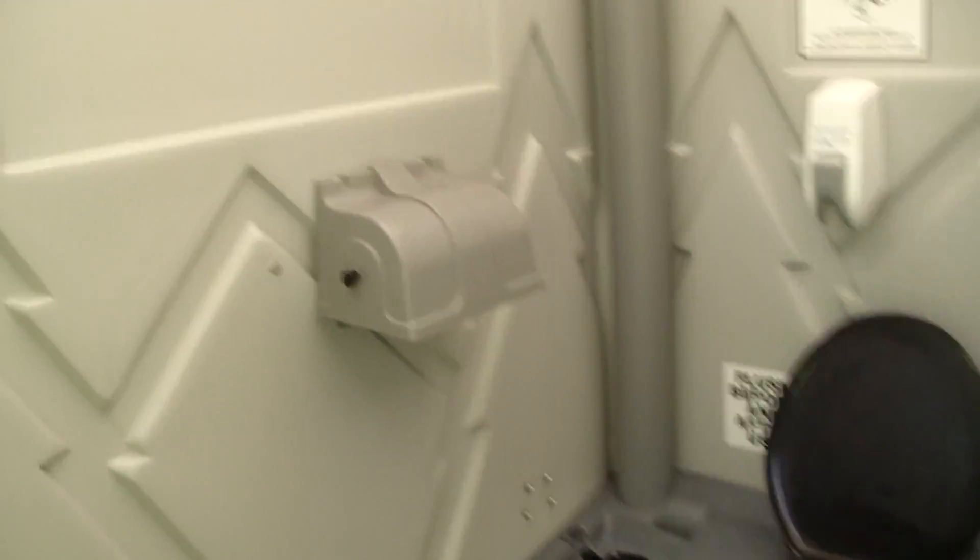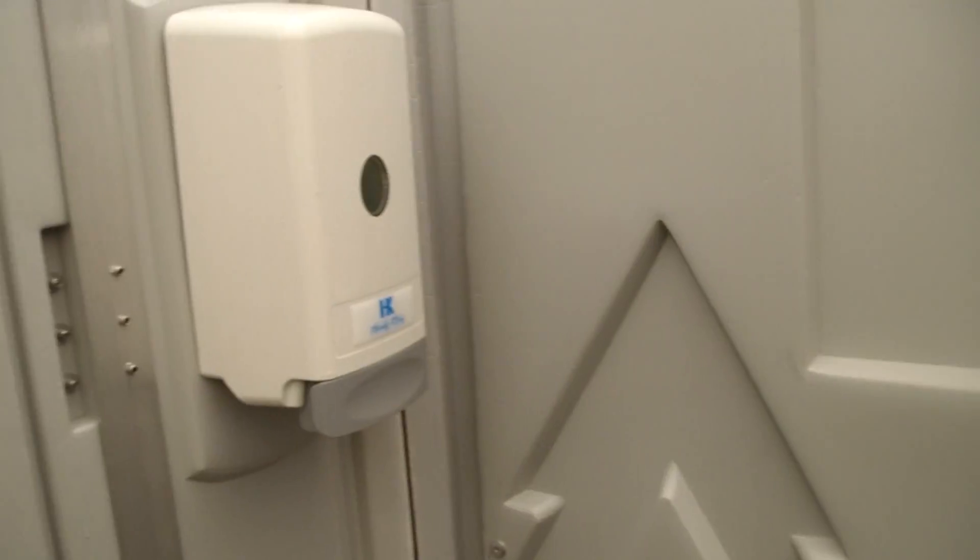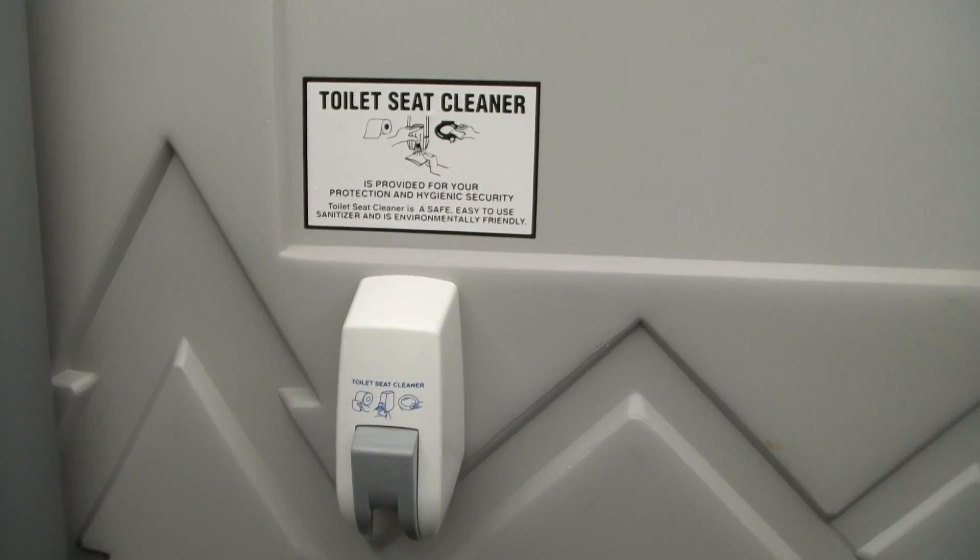Nice wide entrance. This unit has a hand sanitizer, toilet paper holder, and a toilet seat cleaner.